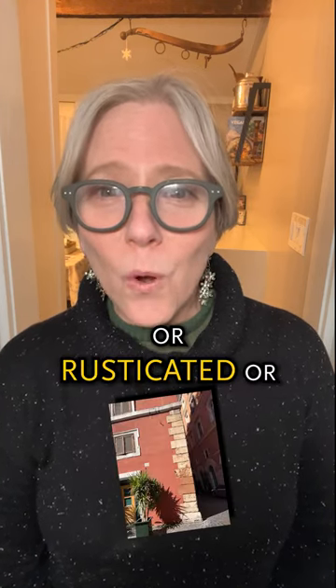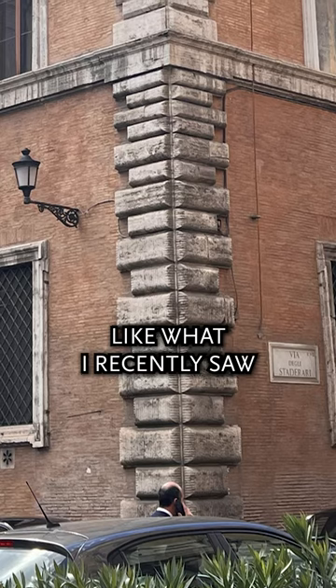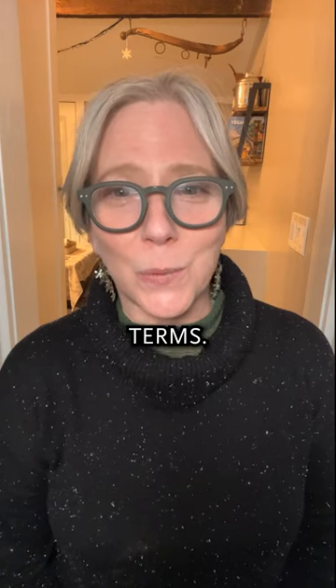Quoins can be light and delicate, or rusticated, or somewhere in between. Sometimes all three can be incorporated into one building, like one I recently saw in Rome with the heaviest on the bottom and the lightest on the top. I hope you found this interesting and can add it to your arsenal of architectural terms.